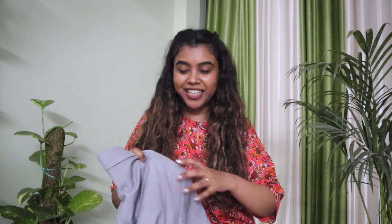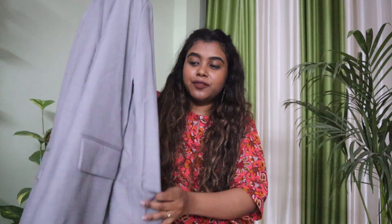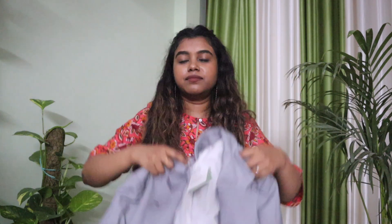The next item is another oversized beauty — a gray color blazer. It is again full sleeves, oversized, no pockets. This one is priced at around 2,200–2,300 rupees and I got it for around 1,100–1,200 rupees on 50% off.